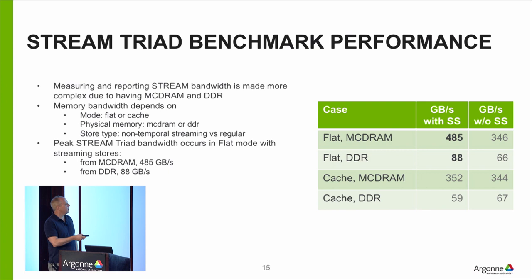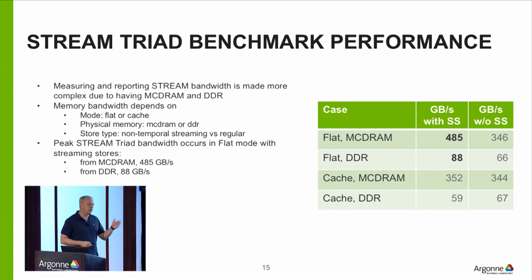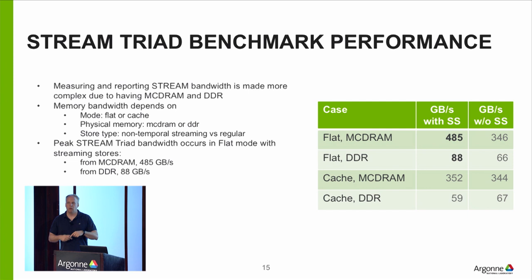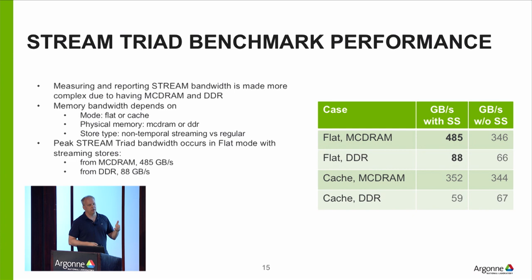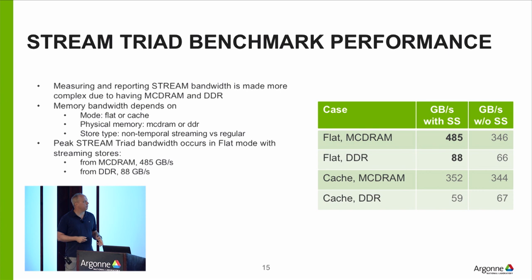Memory bandwidth is probably the limitation for a significant fraction of codes today. It's easy to put a lot of transistors on a chip, but getting data in and out is a bigger challenge. For external memory, how much data you can move depends on how many pins you can connect to the chip and how much perimeter you have — and there's only so much. If you're working on your code, there's a better than even chance your problem is not floating point performance but memory bandwidth. Check both flops and memory bandwidth, and if bandwidth-limited, look at whether you can better utilize the caches to improve performance.